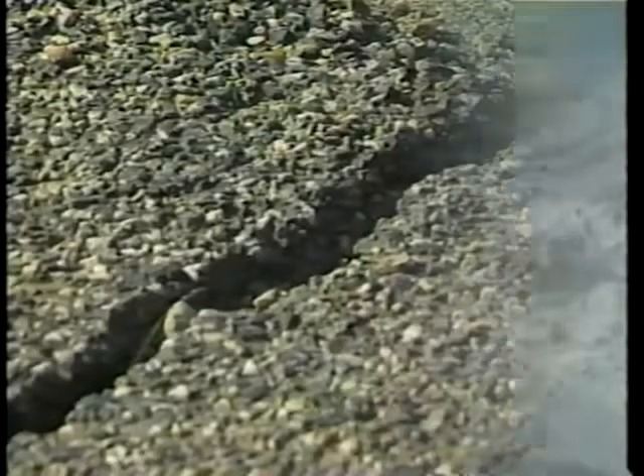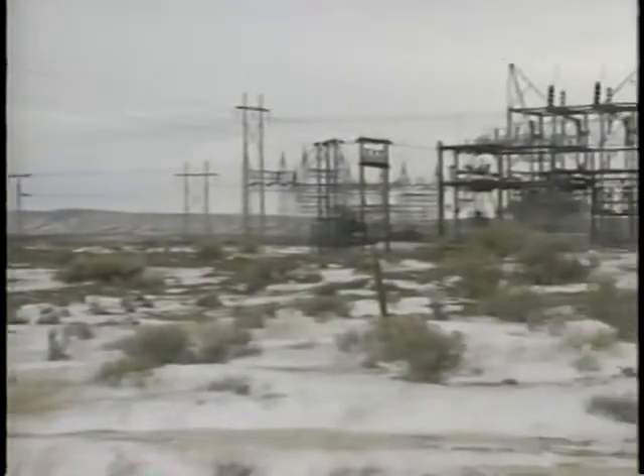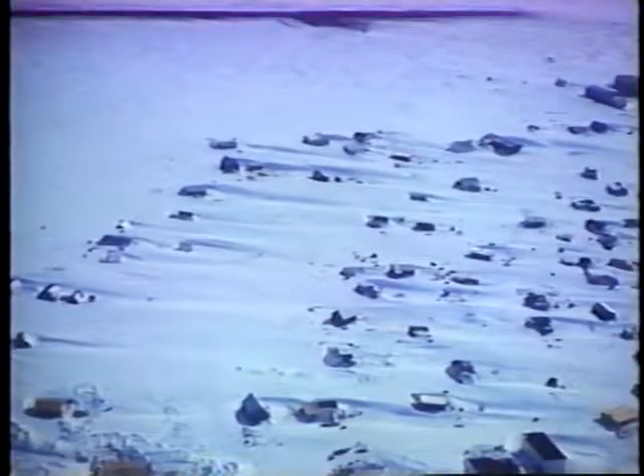Safety is also improved by keeping guard rails, signs, and delineation posts free of snow. Snow fences reduce the amount of water that can seep under pavement, resulting in less cracking, heaving, and overall maintenance. Snow fences are also useful in such areas as airports, pipelines, and electrical substations.